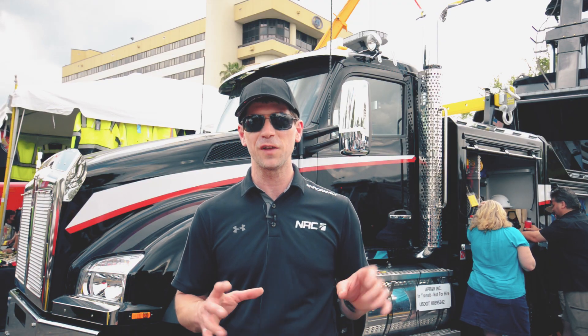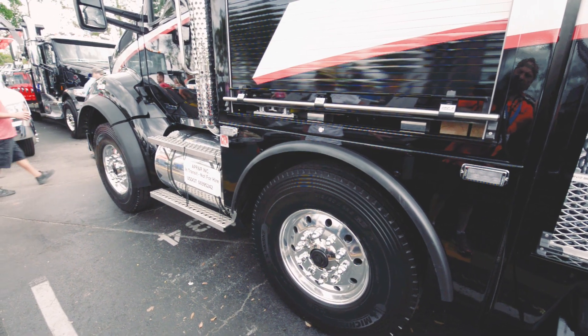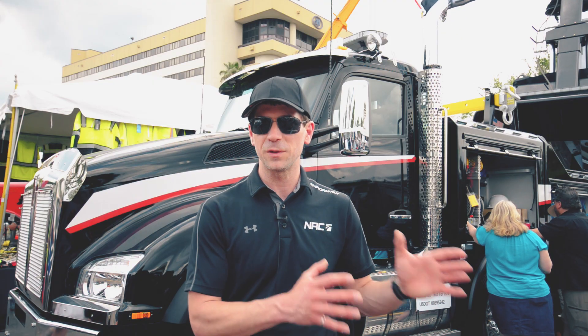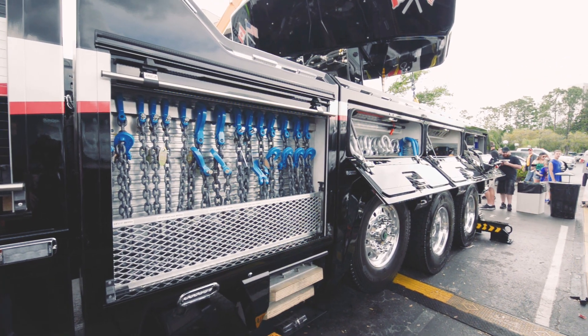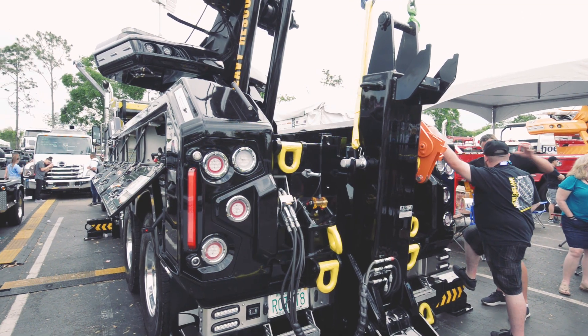Very nice finish, a lot of nice features on that vehicle. What we have here is a configuration with a twin-steer and a tri-axle on the back — a tandem axle and a liftable axle to carry the weight of the rotator, which also acts as a counterweight when we do a heavy lift from the rear.